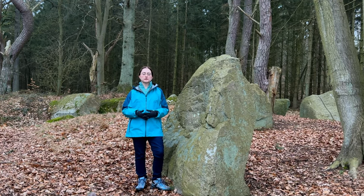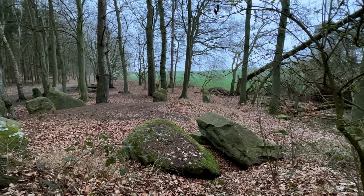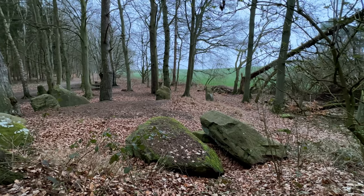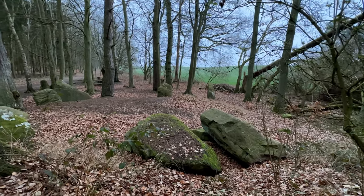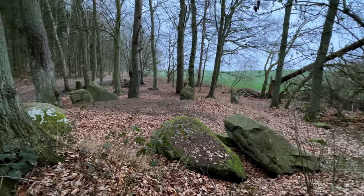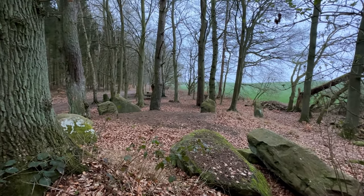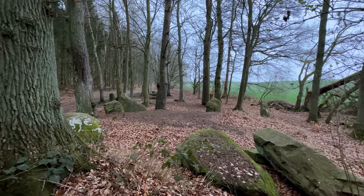I'm standing in the center of the long barrow and I'm going to pan around in a circle so you can see what it looks like. In the center here we have the burial chamber, and then out in front on the right and the left you see those big guide stones.